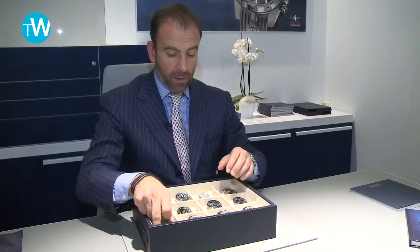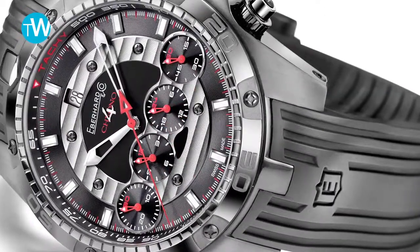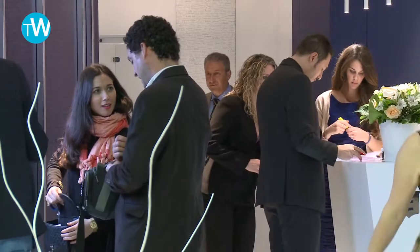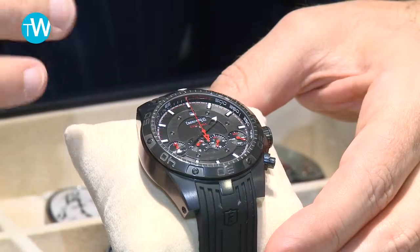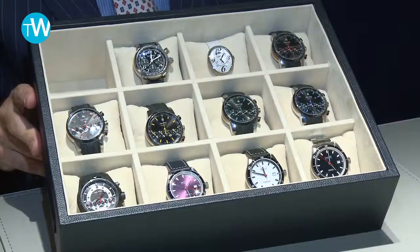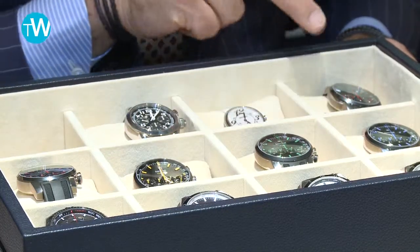Another nice novelty regards the Giant Chronophore: we are adding a total black version. It's a DLC treatment, but the novelty is that it's not only a DLC treatment of the external surface of the case — which protects against scratches — but it's also a treatment that goes in depth into the case for 30 microns. This reduces the difference in hardness between the external and internal part.